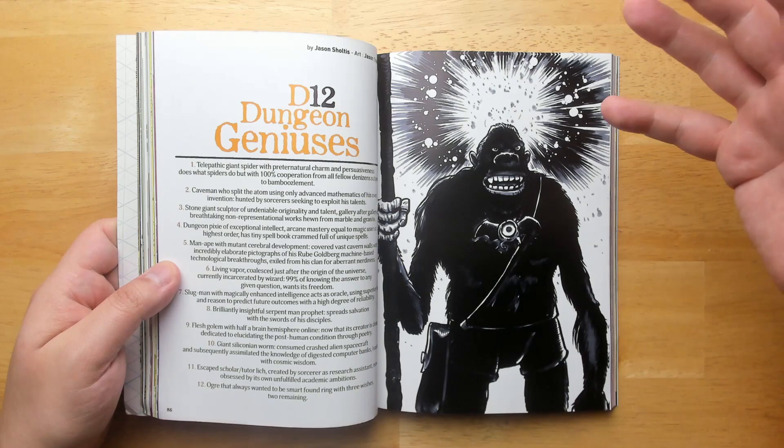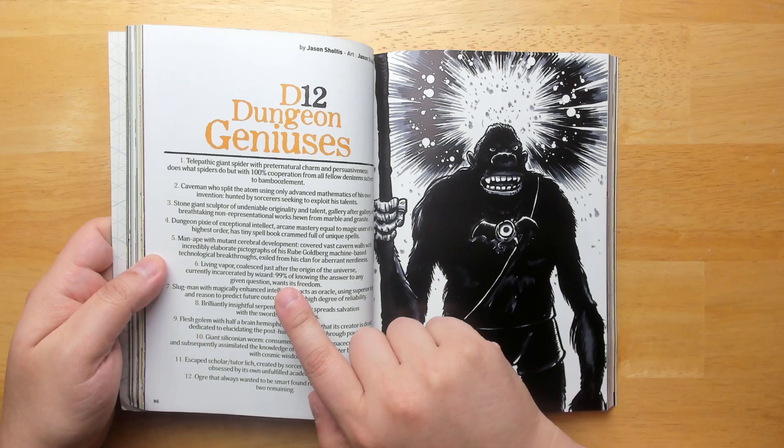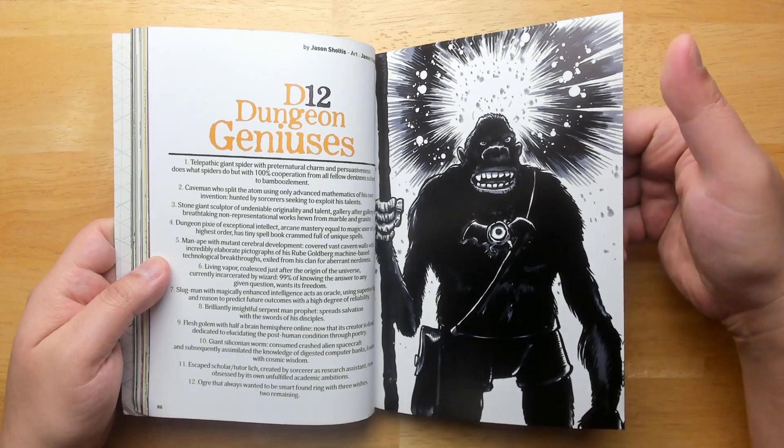Here's something from one of Jason Schultes' D12 tables. They're all very gonzo and very flavorful, so let's pick one at random. Living Vapor — coalesced just after the origin of the universe, currently incarcerated by a Wizard, 99% of knowing the answer to any given question, wants its freedom. Or Ogre — that always wanted to be smart, found a ring with three wishes, two remaining.